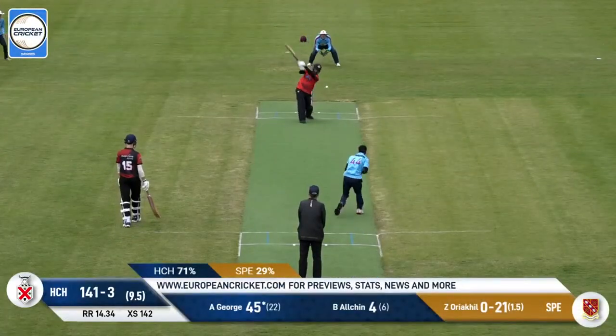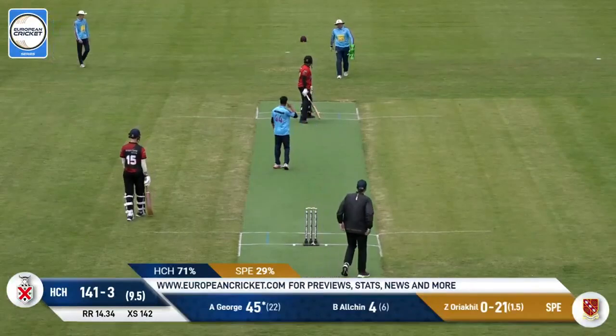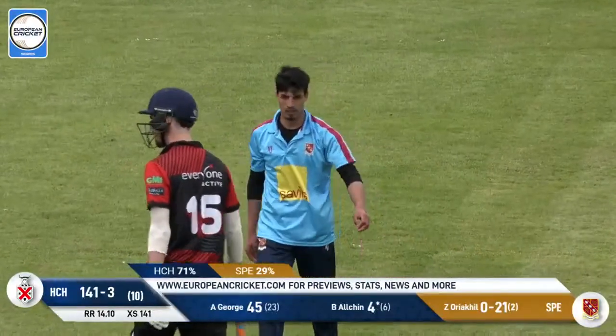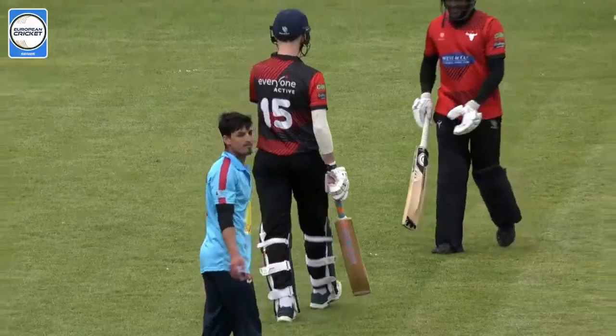But can he stop George getting his 50? And yeah, he can — because George is going to finish with a dot. That one doesn't quite come up. George has a look around and says, what happened there? He just skidded past me. Well, it was a dot ball, and that means we're going to have a chase of around about 142.